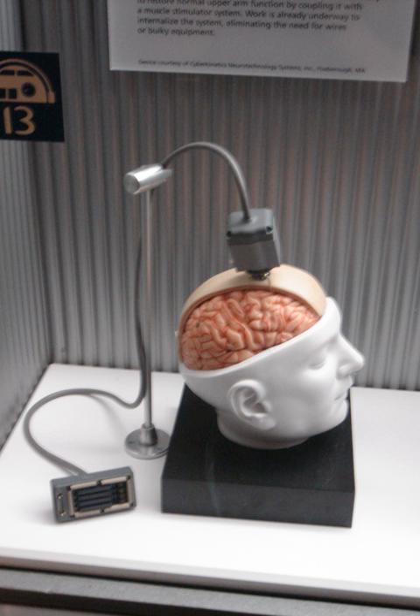Devices which support the function of the autonomous nervous system include the implant for bladder control. In the somatic nervous system, attempts to aid conscious control of movement include functional electrical stimulation and the lumbar anterior root stimulator.